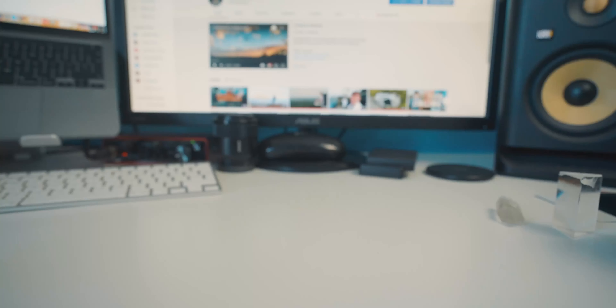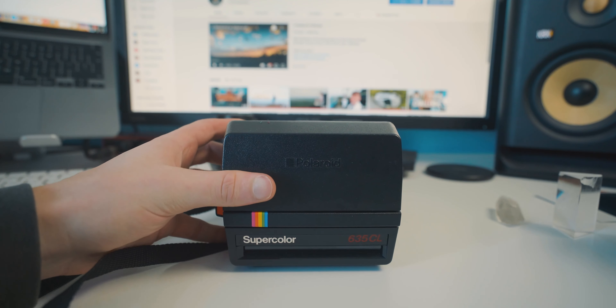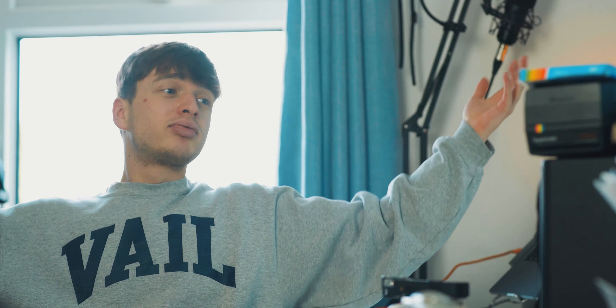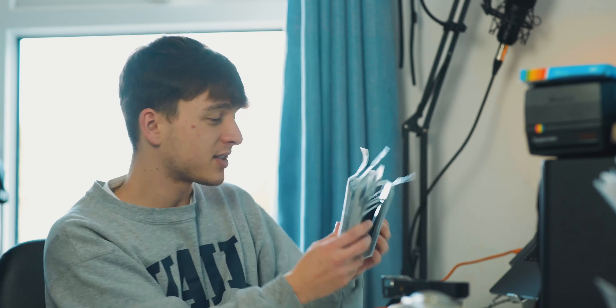I picked up my Polaroid camera from eBay — wow, I've got the date — 2015, that's 7 years ago. It's the Polaroid Supercolour 635 or 635 CL. I just picked it up because it looked cool; I think I paid about £30 for it, so they're going for relatively cheap. If you're looking to buy one, head over to eBay.